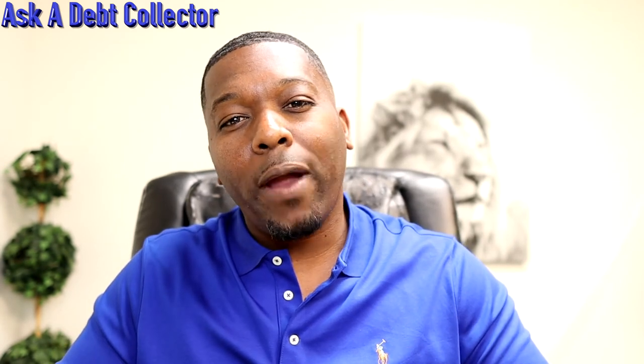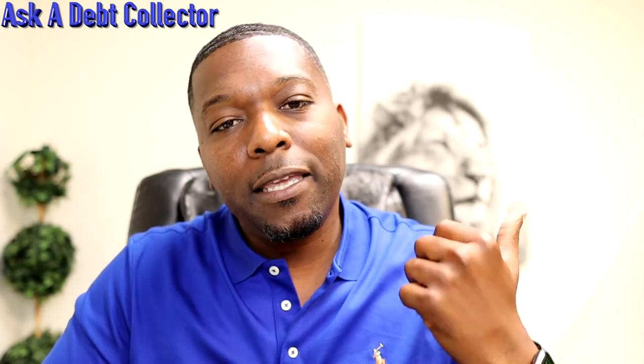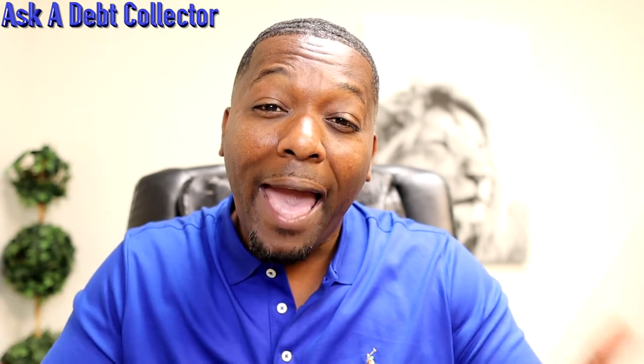Once you're ready to apply for something new, you can use me as an authorized user and you'll get a better interest rate or a larger credit line on the credit cards you're applying for. If you have any questions about debt or credit, put them down in the comments section — I promise I'll answer. If you need a pay-to-delete letter for free, email me at askadebtcollector@barretrecovery.com with the subject header 'pay-to-delete' and I'll send that to you absolutely free.